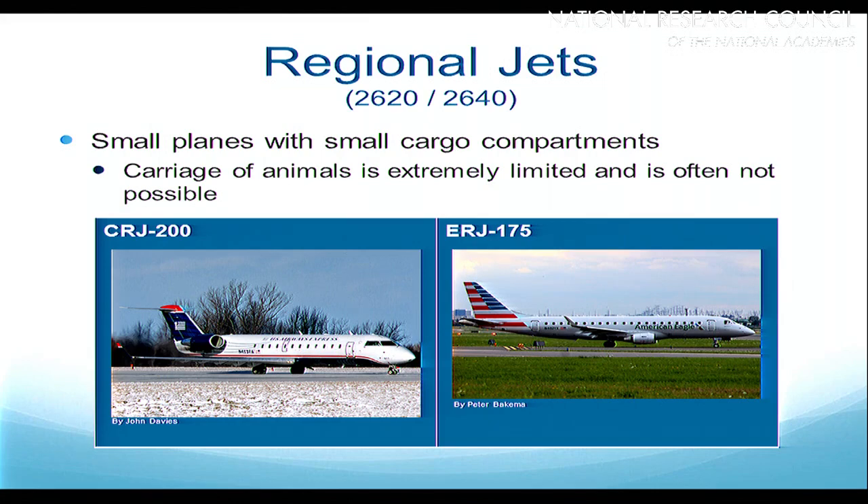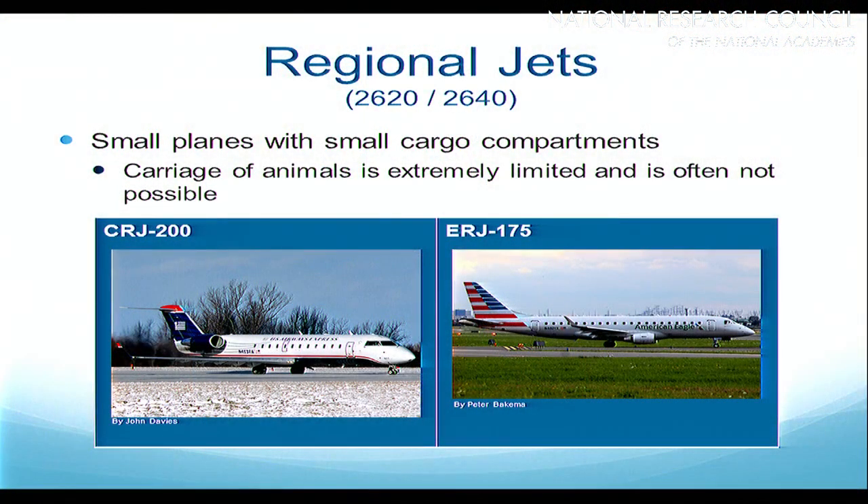Let's talk about regional jets, or as they are disparagingly called, Barbie's Fun Jets. These are small planes with very small cargo compartments. The carriage of animals in these aircraft is extremely limited, and very often it's not even possible. In 2013 there were 2,600 of these planes, and 20 years from now there's still going to be around 2,600 of them. The industry is dropping the CRJ200 — the smallest aircraft — faster than they dropped free bags and hot meals. The replacement larger regional jets like the ERJ175 seat 70 to 100 people, but cargo capacity on those aircraft is going to be very small as well.